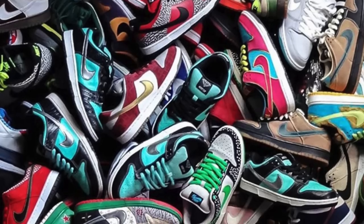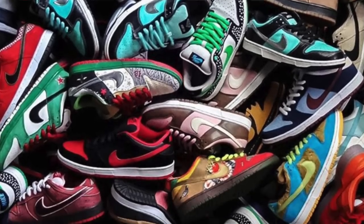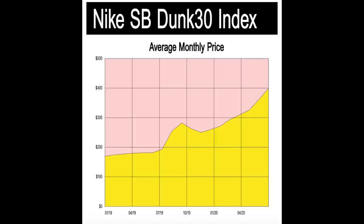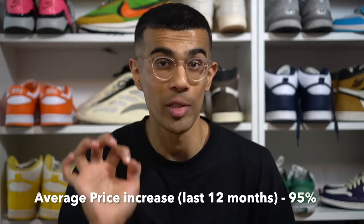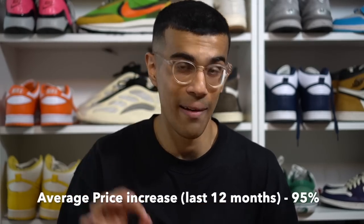Let that sink in — I said all dunks, not just dunks released in 2020 or 2019. I'm talking all the dunks available on StockX right now — there's nearly 500 of them. At the beginning of last year, the average resale price for a pair of dunks was under $200, and now it's up to $400. The average price increase was 95%, meaning any pair of dunks on StockX has almost doubled in price over the last year.